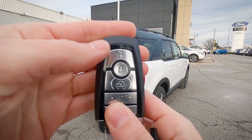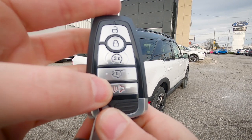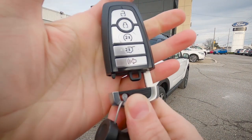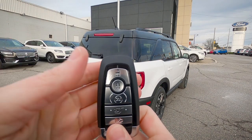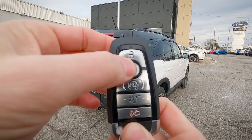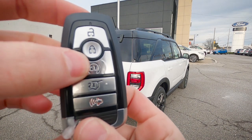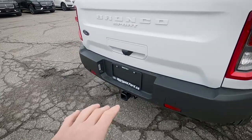On the key fob we've got unlock, lock, remote start, trunk release, and a panic alarm button. The vehicle also has an emergency access key in case the fob isn't working. To remote start via the fob, press the lock button once and the circle button twice. To cancel remote start, push the circle button once.